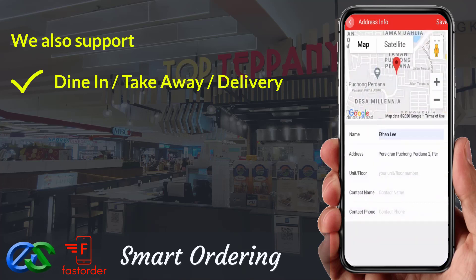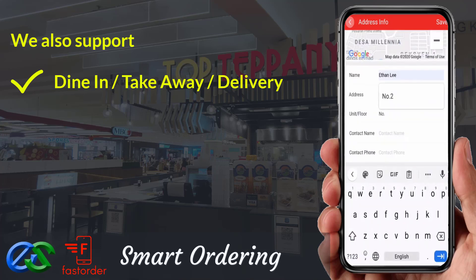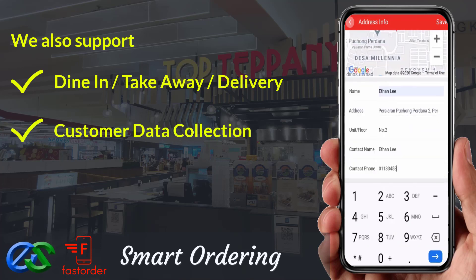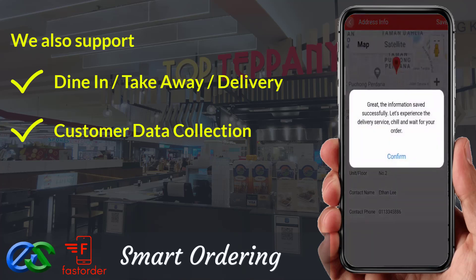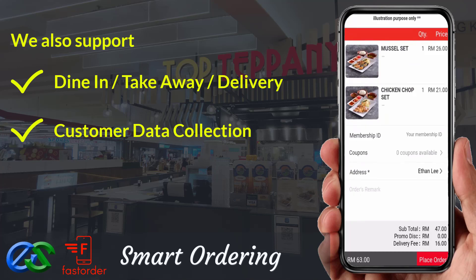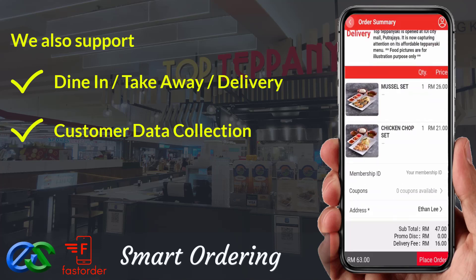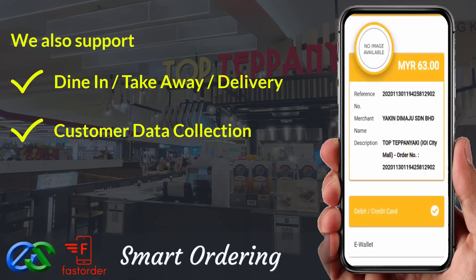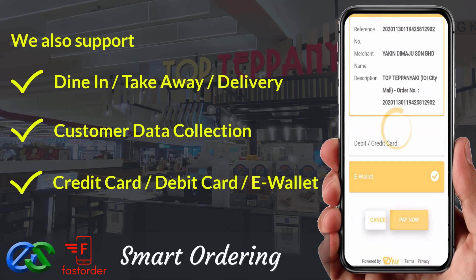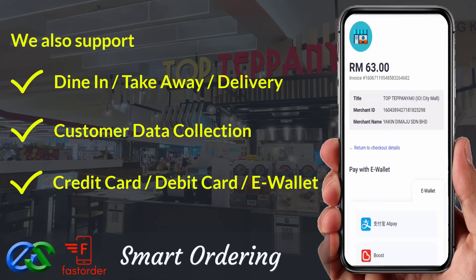We are able to collect customer data such as their behavior, visit periods, favorite types of orders, and their spending amount per visit. We are also able to accept payment like credit card, debit card, or even famous e-wallets in the market.